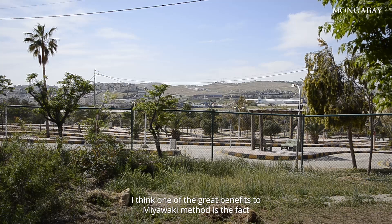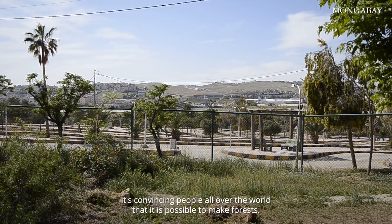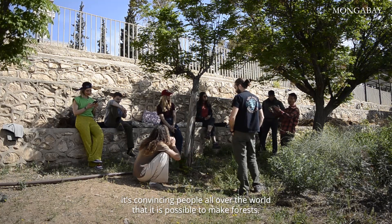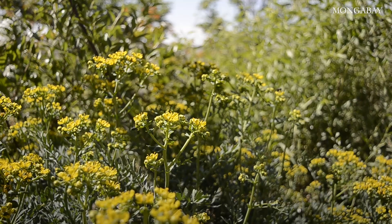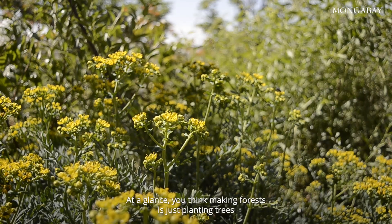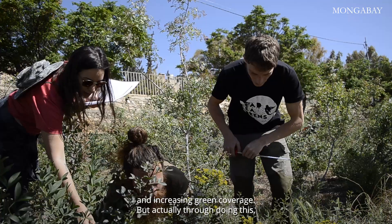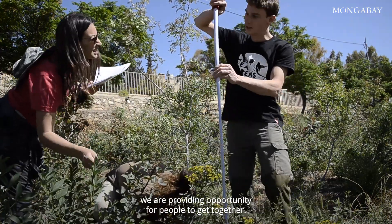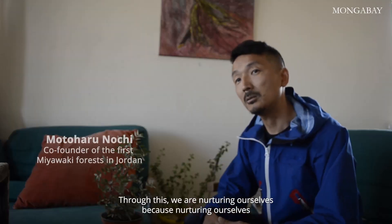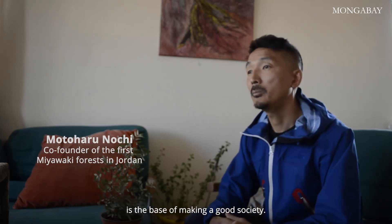One of the great benefits of the Miyawaki method is that it's convincing people all over the world that it is possible to make forests. At first glance, you think making forests is just planting trees and increasing green coverage, but actually through doing this we are providing an opportunity for people to get together. Through this, we are nurturing ourselves, because nurturing ourselves is the base of making a good society.